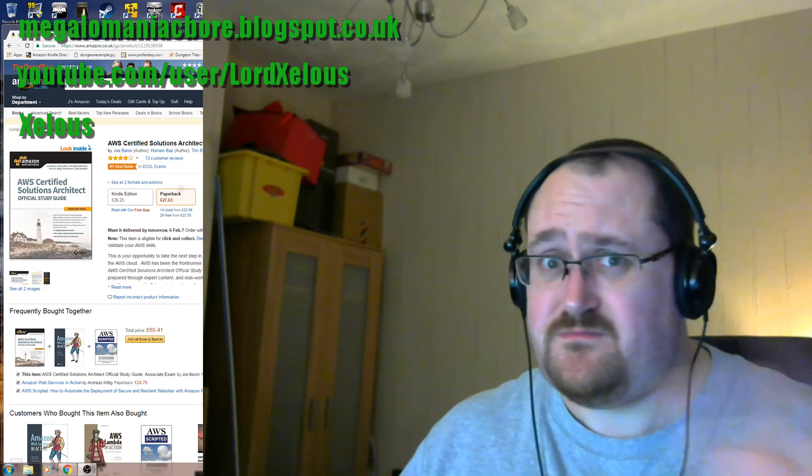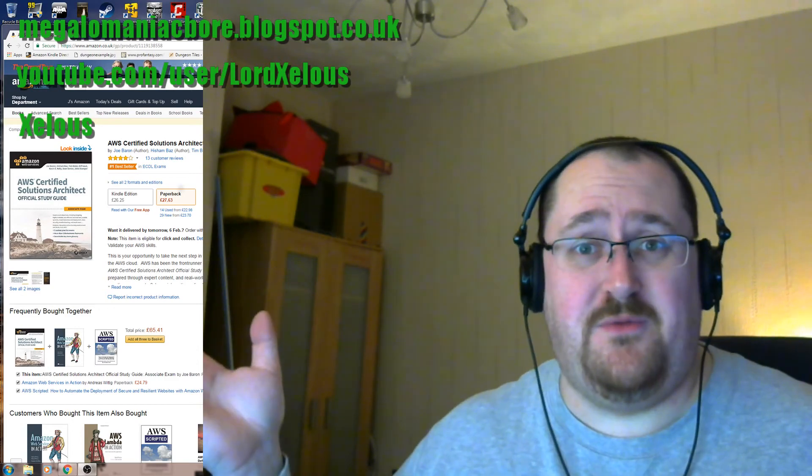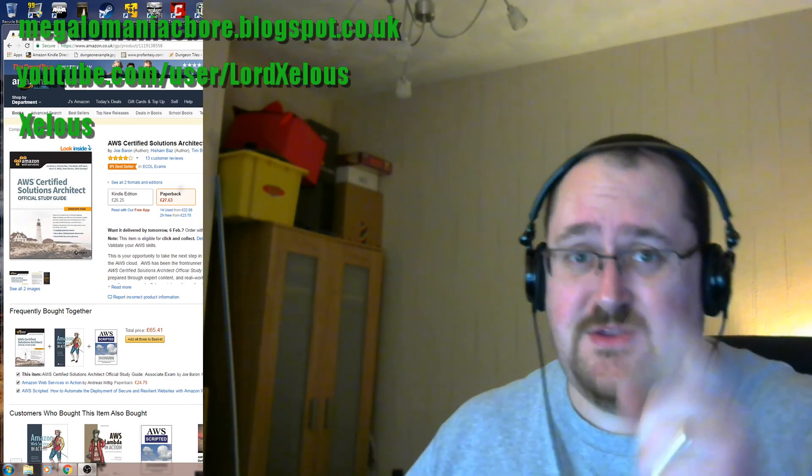I hope to see you again. If you fancy visiting the YouTube channel, it's all up here. If you're on YouTube already, please like and subscribe, and I'll see you soon.